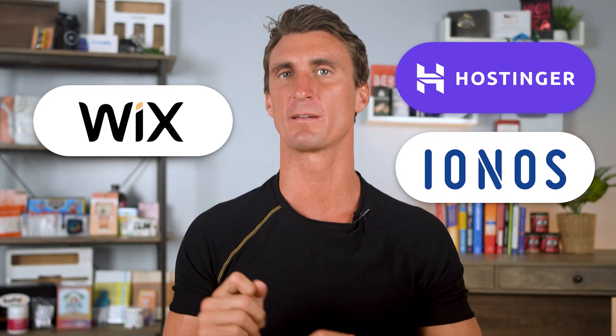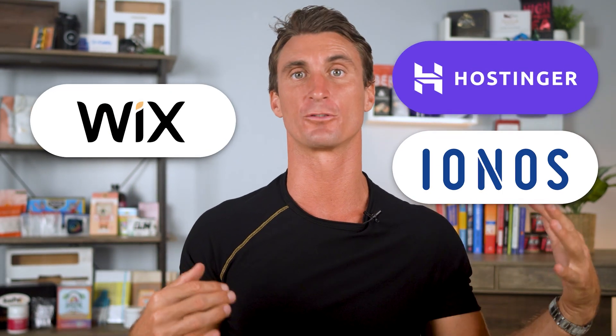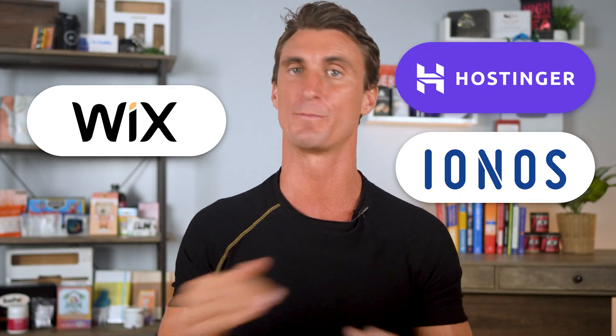I picked the three best AI website builder options in 2025: Hostinger, Wix, and Ionos, and I'm going to compare each of them. At the end of this video, you're going to know exactly which one of these AI website builders you should use to build your website.